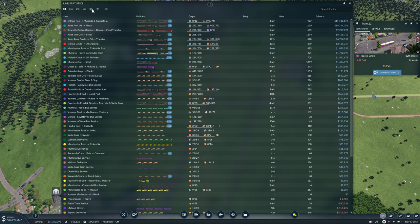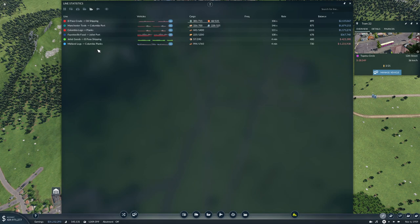Let's take a look at our ships and what they're doing. The new log ship isn't doing too well — I think we have too high capacity on it, we might want to sell one ship. The Joliet goods to El Paso isn't doing too well but I think it'll be okay. Food to Joliet port is okay. Columbia logs to planks don't have that much on there. I think we're doing okay.